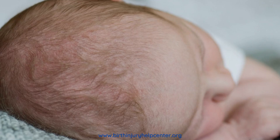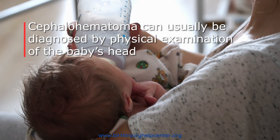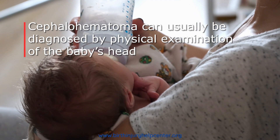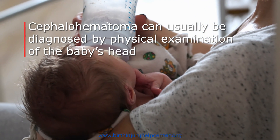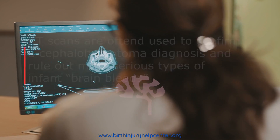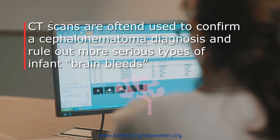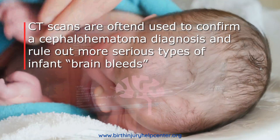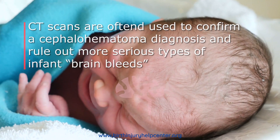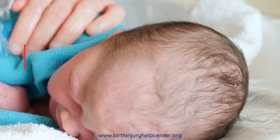How is cephalohematoma diagnosed? Typically it is a parent or health care provider simply noticing what is often a pretty obvious bulge. An x-ray, CT scan, or ultrasound can confirm a cephalohematoma diagnosis. A CT scan is an excellent means of ruling out a more serious type of brain bleed, but typically more advanced testing is simply not necessary.